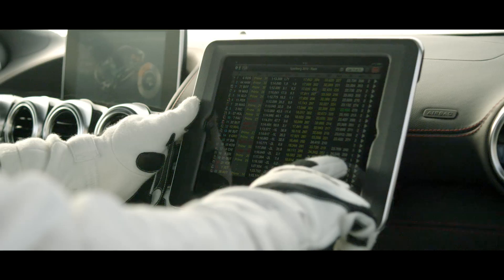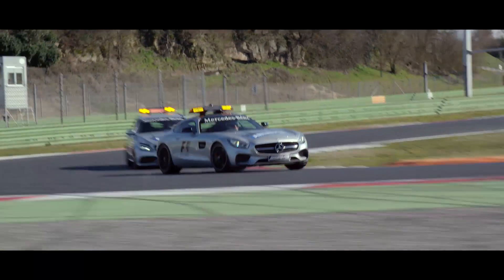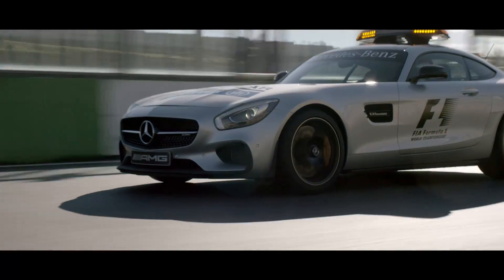If something happens, I get all information from race control and they send me out on the track. From that moment on, I'm trying to accelerate and catch up with the leader to lead the race as long as possible.